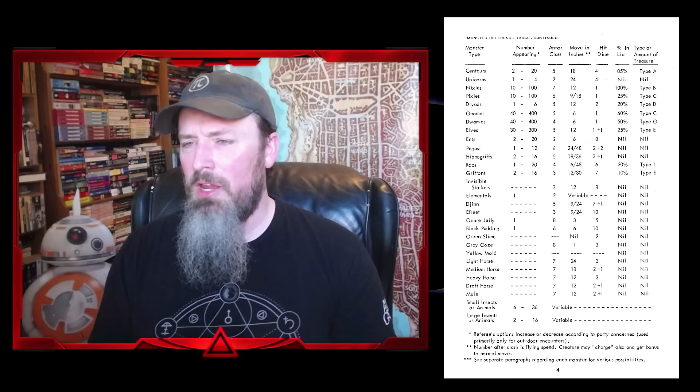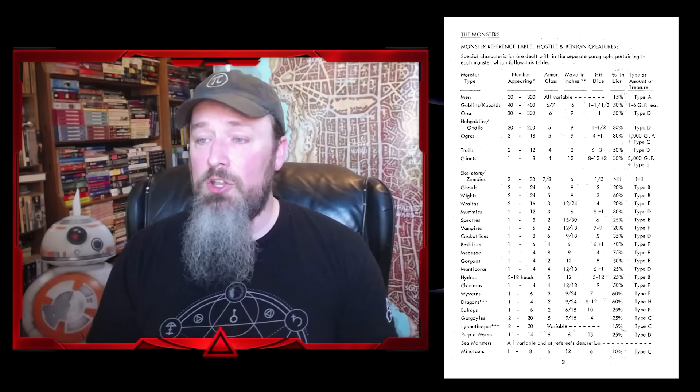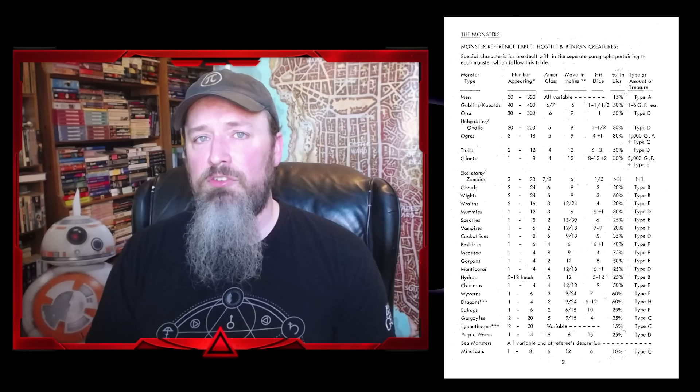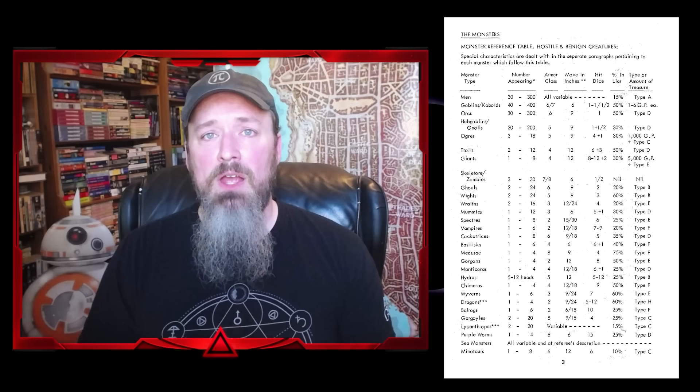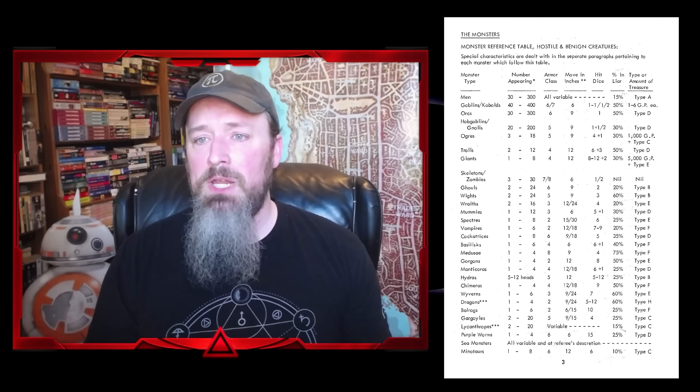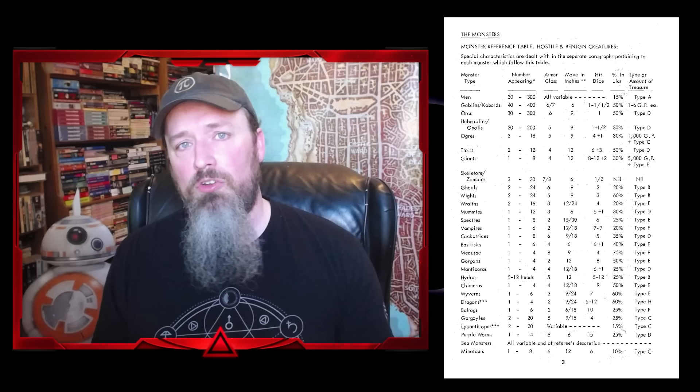We then have type or amount of treasure. Newer players may not be aware of the older treasure type method — each treasure type has a different table you roll on to generate the amount. This gave a quick, easy way of varying treasure across different monsters: both a simulationist tool, since ogres should have different treasure than an ochre jelly, and a gamist one allowing you to balance awards across many creature types.